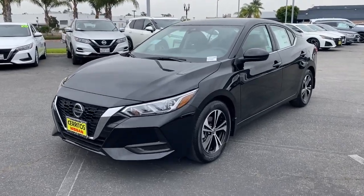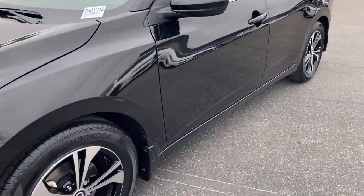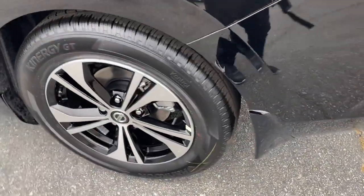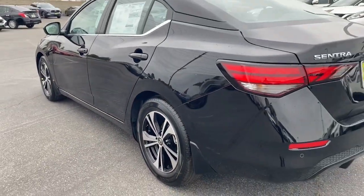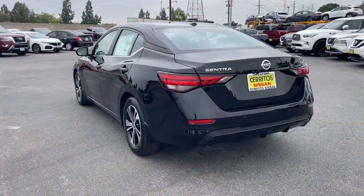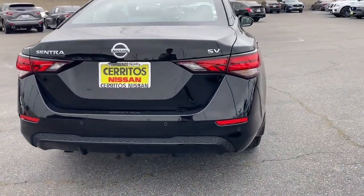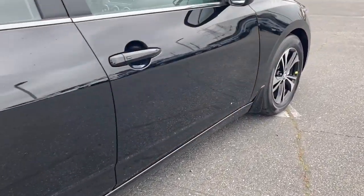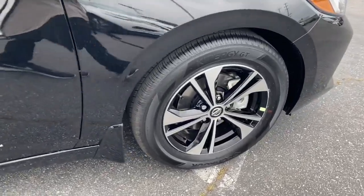Get acquainted with the 2023 Nissan Sentra. Comfort, convenience, safety, and fun are all yours in the sleek and spirited Sentra. This midsize four-door with modern flair delivers a roomy interior with plenty of creature comforts and thoughtful storage solutions, a suite of standard driver assist safety tech, and an unmistakably sporty ride.